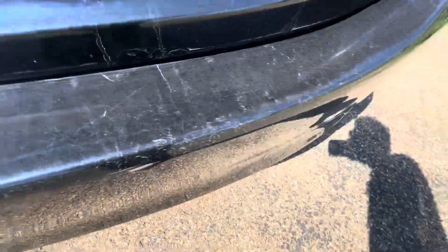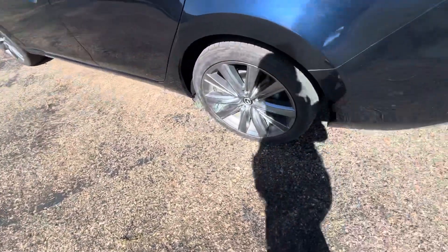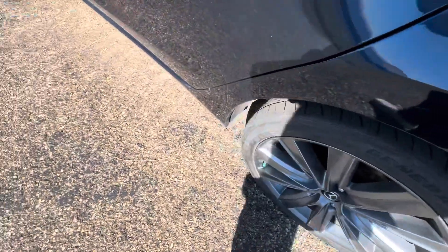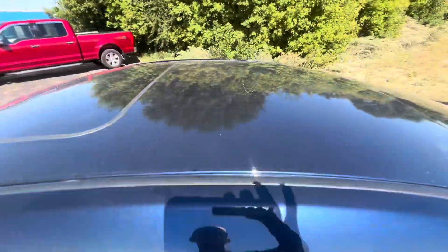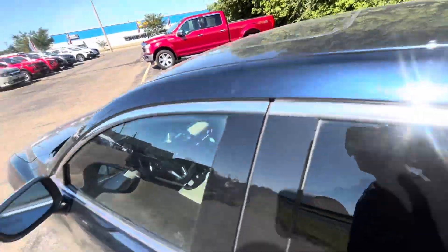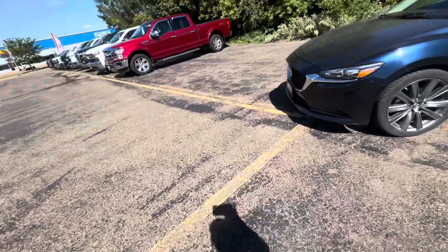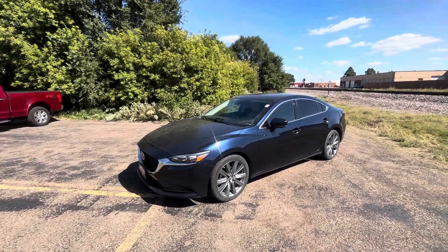There are some nicks and scratches on the rear bumper — definitely not perfect, it is a used vehicle. There's also some scratching on that rear fender and a scratch on the roof as well. My name is Nate, thank you so much for watching. This is our 2018 Mazda 6 Touring.